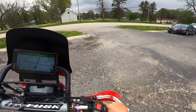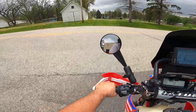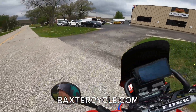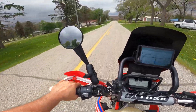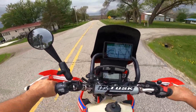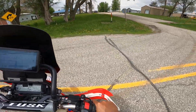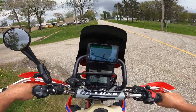We are here at Baxter Cycle in Marnie, Iowa — BaxterCycle.com, give those guys a call if you need anything. This thing puts you up in the air. Single mirror — just wow.